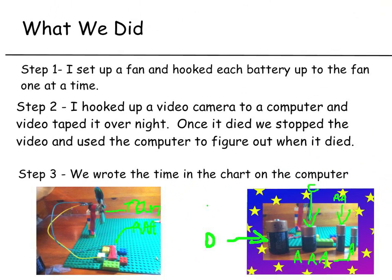What we did — step one: I set up a fan and hooked each battery up to the fan, one at a time. The batteries were triple A, double A, D, and C.